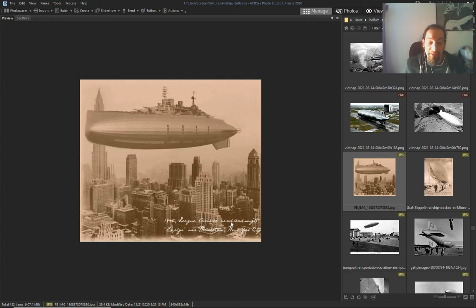This one — I don't know. 1925 League Zephyr.